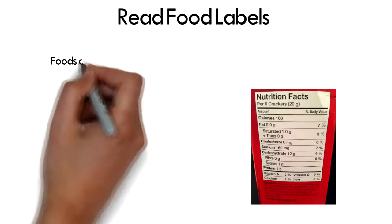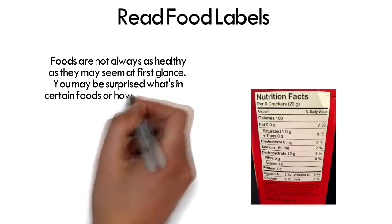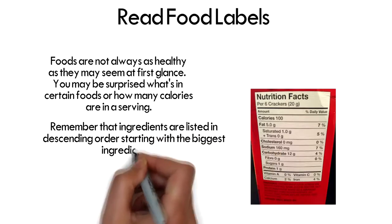Read Food Labels. Foods are not always as healthy as they may seem at first glance. You may be surprised what's in certain foods or how many calories are in a serving. Remember that ingredients are listed in descending order, starting with the biggest ingredients first.